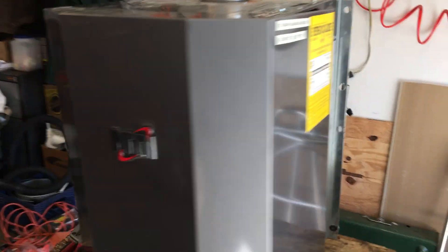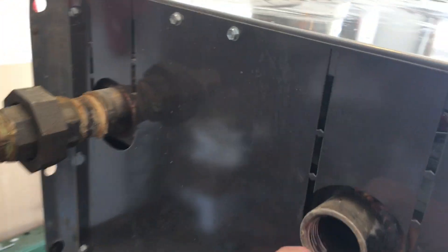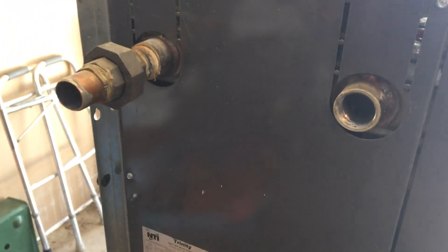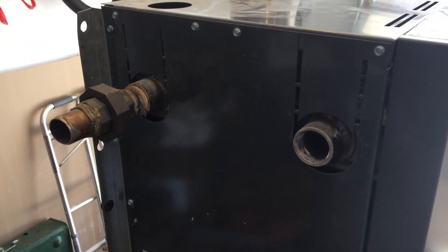The TI series has the water connections on the side, and they're much larger — full one-inch ports — so it's much easier to run water through them.